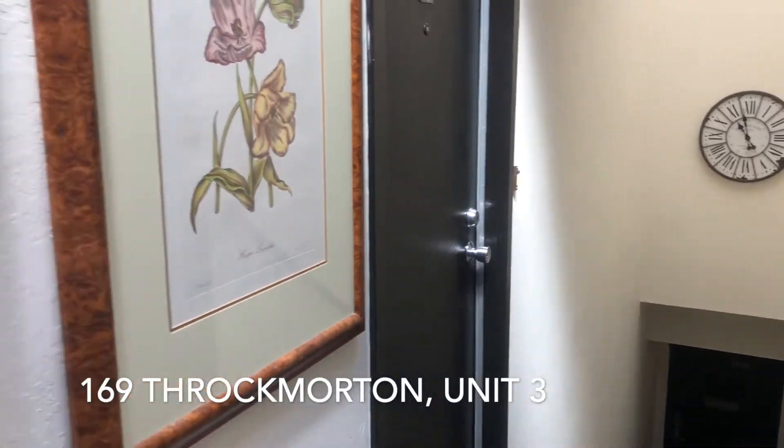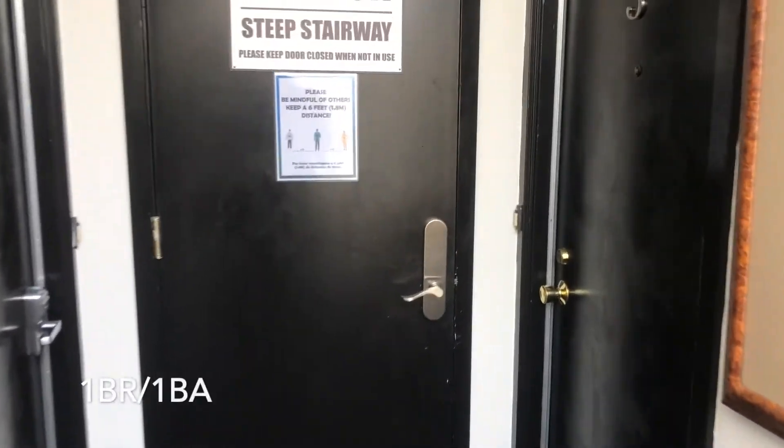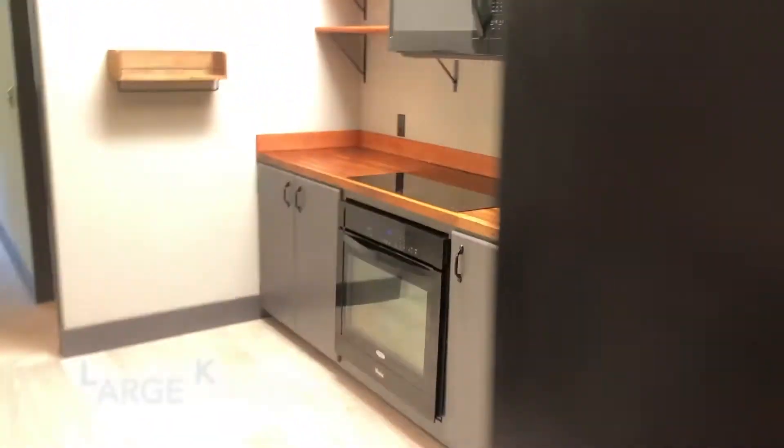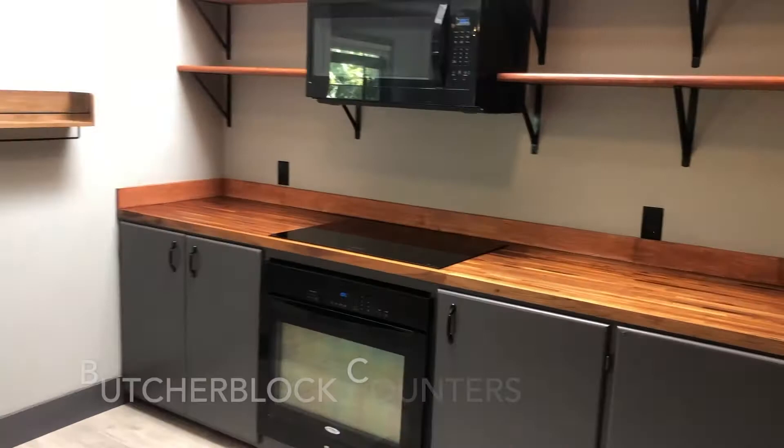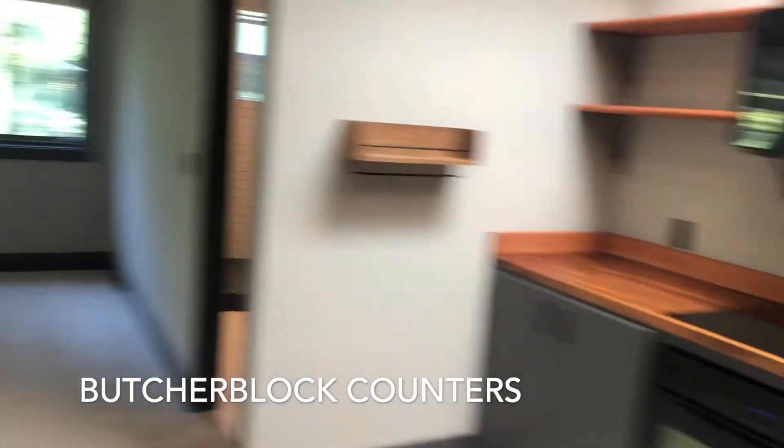Today we're here at 169th Rockmorden. It's a one-bedroom with approximately 550 square feet. We enter to this large kitchen area with an electric cook surface.